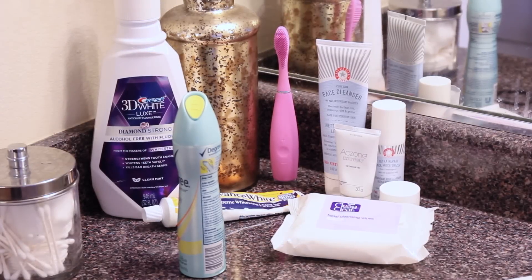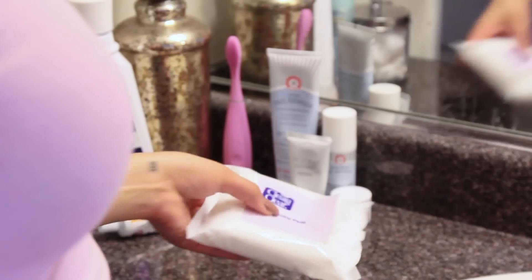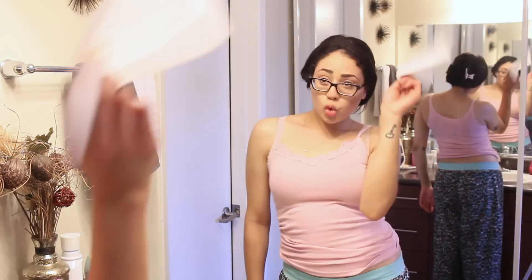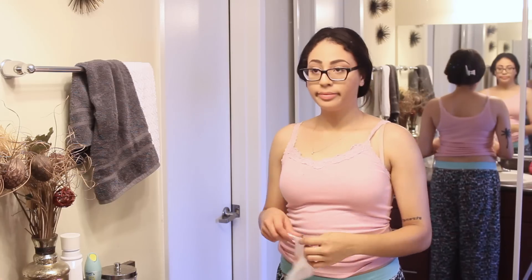On to the skincare for my night routine — I'm going to start by removing my makeup with my Clean and Clear makeup wipes. I love these, I've been using them for years and they never let me down.